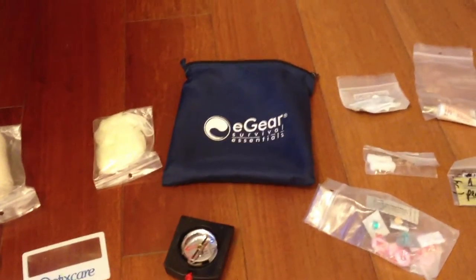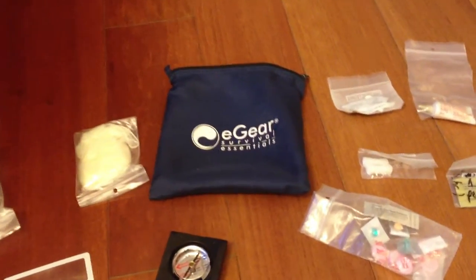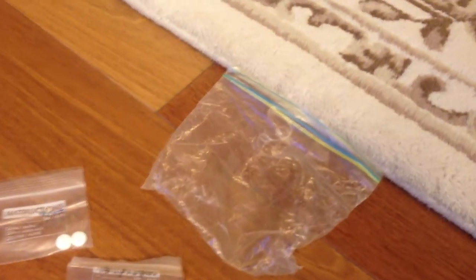Hey YouTube, it's Louise. I thought today I'd go through what I have in my first aid kit. So first of all, I bring a variety of medication — it all fits in that Ziploc bag.